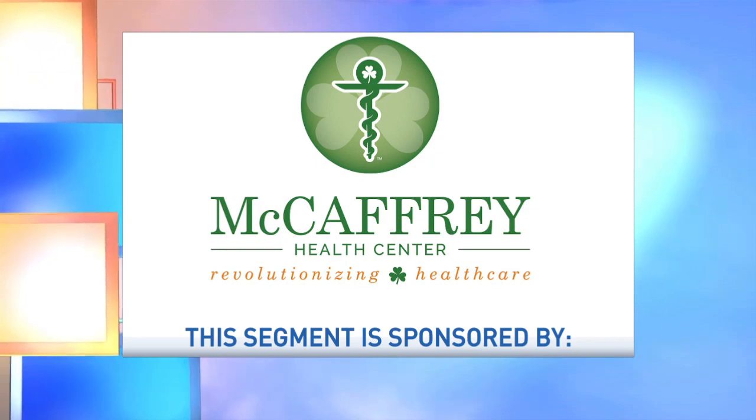This segment is sponsored by McCaffrey Health Center. Medicine is getting into genetic testing in a big way. Studies are showing gene testing can provide patients with health clues when a health issue comes their way.